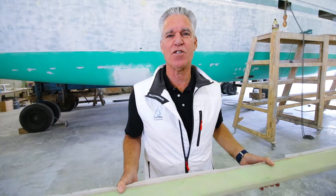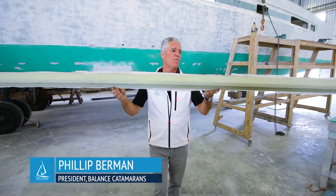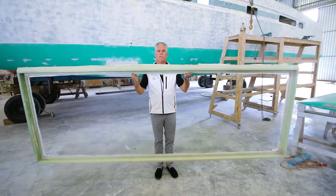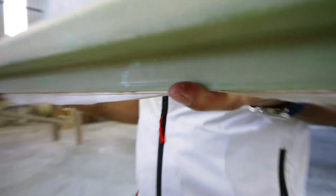One aspect of our technology is the way we use glass and foam. Right here I'm holding a solar panel frame and I'm lifting it with two fingers. Look at the size of this object — I'm lifting this with two fingers and I'm not stressing it.